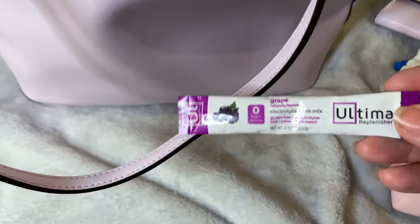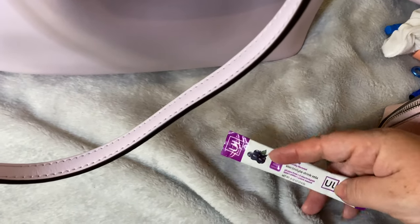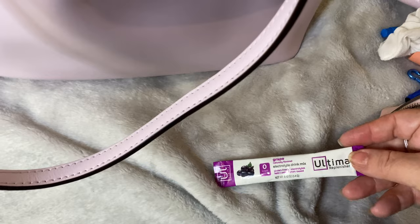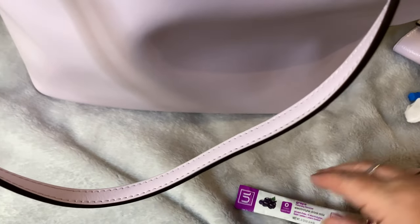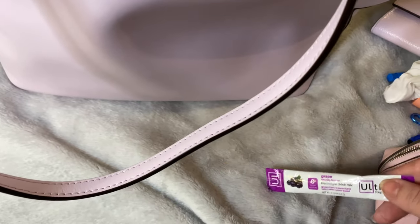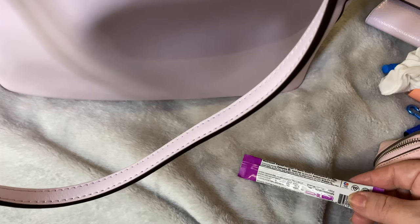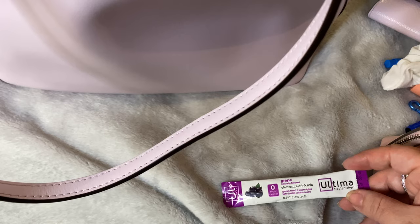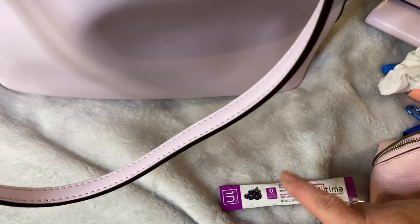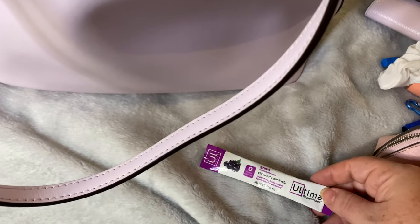I also always carry with me an Ultima pack of electrolytes — you just put this into any bottle of water. I grab my water in a reusable bottle in the morning and put one of these in it. It is equivalent to 350ml. You can purchase these on Amazon — they come in a tub or you can buy individual packets, and they come in an assortment of flavors if grape is not your preference.